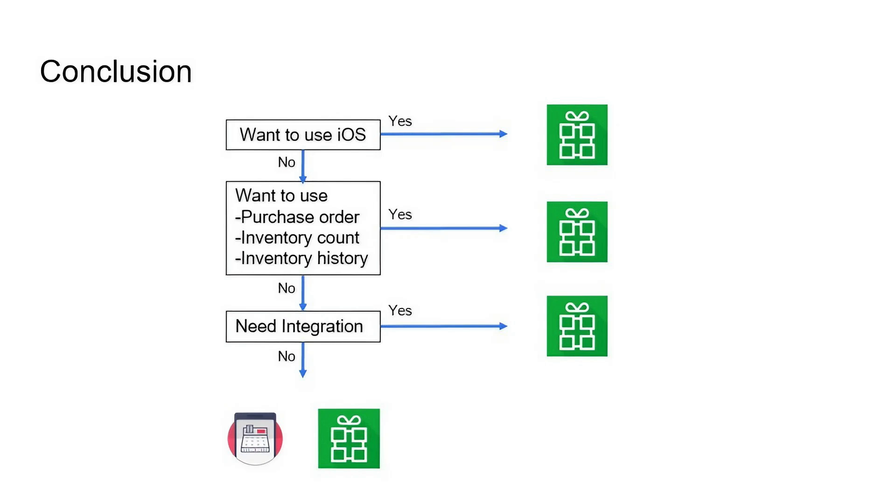As a final conclusion, both POS are good and successful freemium POS systems without many clear decision points, but here are three key factors to help you choose. First, if you want to use POS on iOS such as iPad or iPhone, you must use Royverse. Second, if you want more careful inventory management using purchase orders, inventory count, and inventory history features, choose Royverse. Third, if you need integrations with accounting systems or platforms such as QuickBooks, Xero, Shopify, WooCommerce, Zapier, or Make.com, you need to use Royverse.